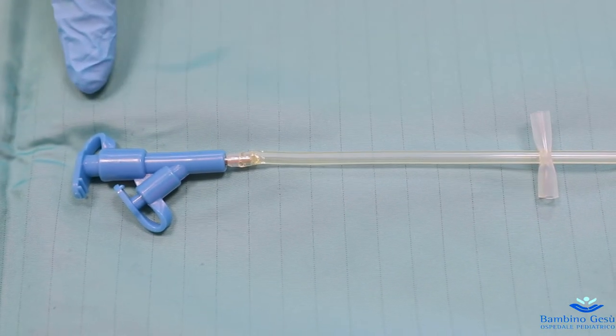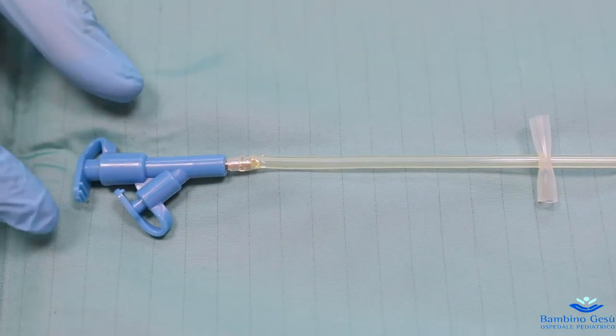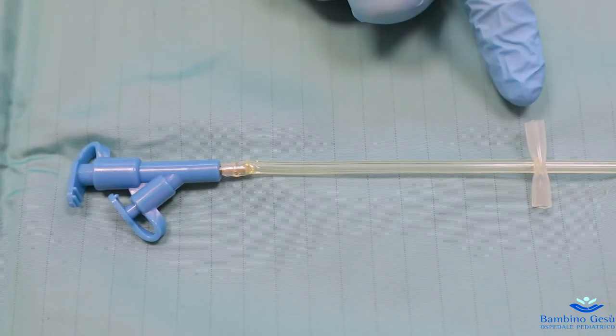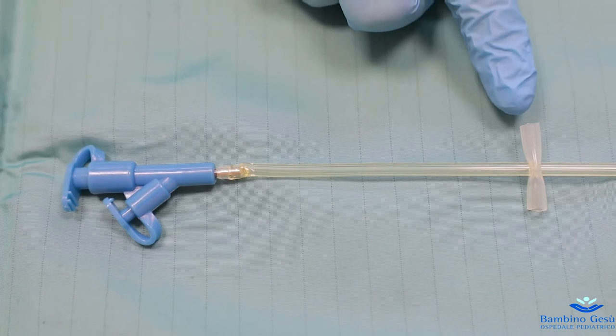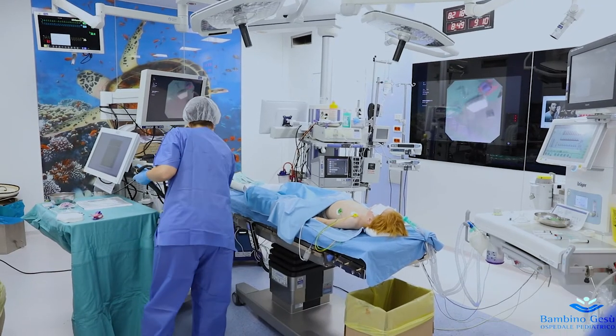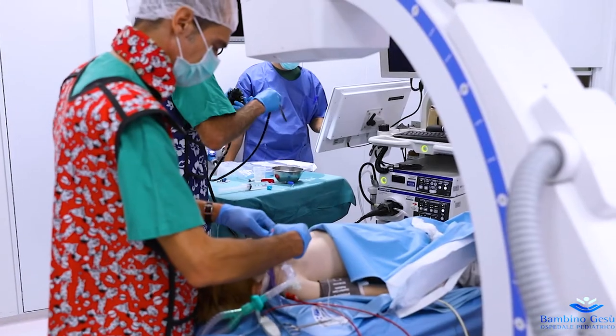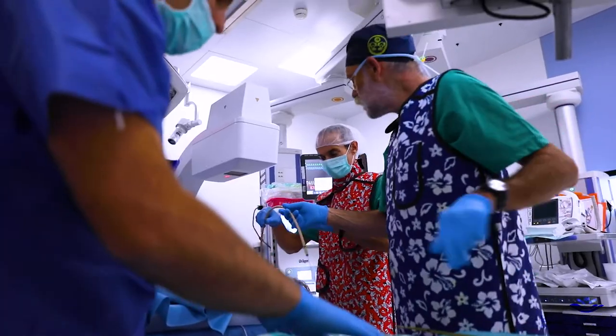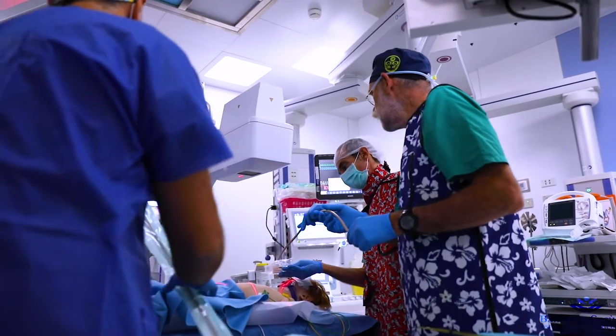The proximal end of the tube, with the double port and silicone bar, comes out from the patient's nostril. The stent is placed during an endoscopic procedure, under general anesthesia and with the indispensable aid of X-ray scanning.